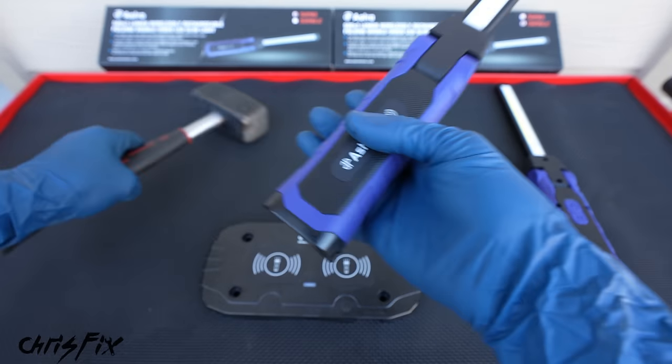Besides your normal flat jaws up top, you have rounded jaws down below designed to grip pipes. As you close down on PVC, you can see how the shape of the vise contours to the shape of the pipe for more grip. They also spaced the vise back away from the bumper so when you're sawing, it doesn't hit the bumper by accident. The last thing to show is the anvil — you can really hammer hard without any issues. That's exactly what any vise is designed to do, and it works just as well on a hitch vise.